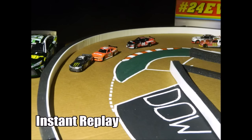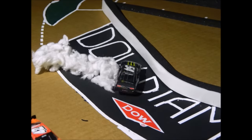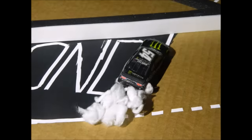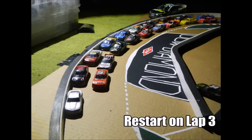Oh my goodness — Kyle Larson looks below him and spins him out, plain and simple there. Kyle Busch cannot be too happy about that one. Now we've got a big restart here on lap three.